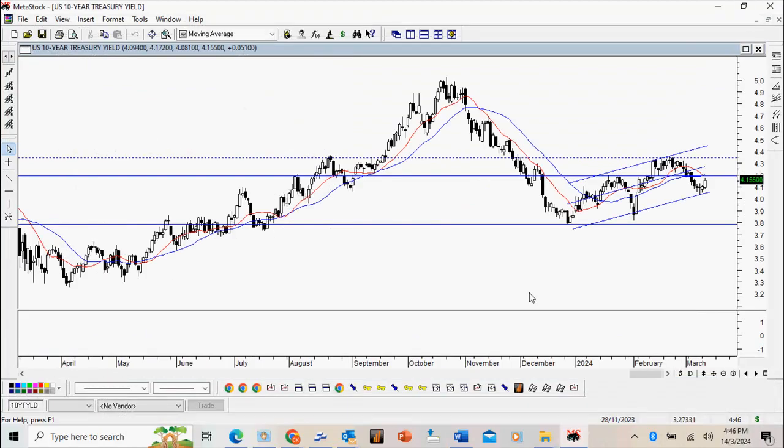This is the 10-year treasury yield. If you notice, it has been trading within a bullish channel and right now it's actually bouncing off the lower channel. Any upward move may have some neutral reaction on equity markets, but so far the US market has been quite resilient.